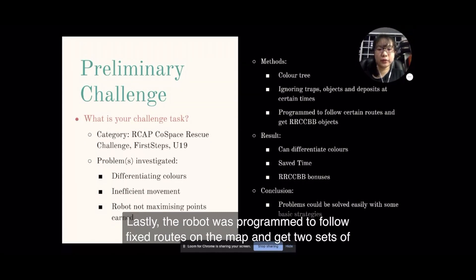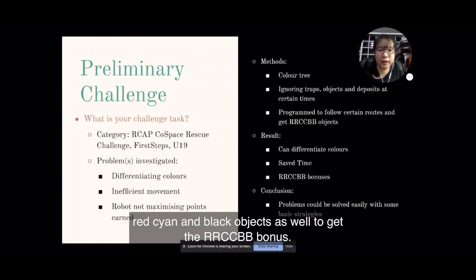Lastly, the robot was programmed to follow fixed routes on the map and get 2 sets of red, cyan and black objects in order to get the RRCCBB bonus.